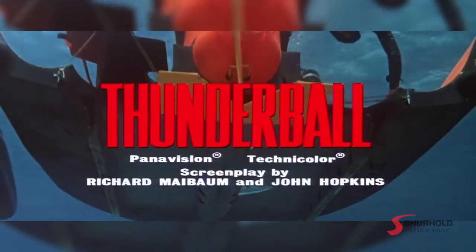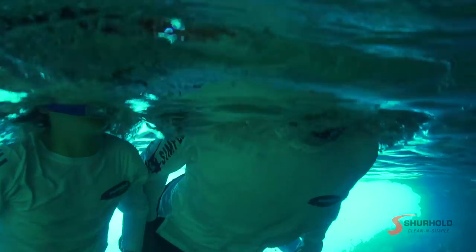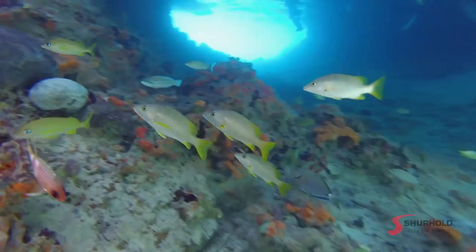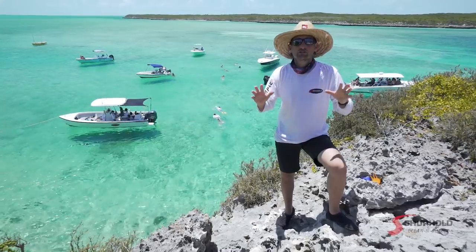They shot some amazing scenes in the caves here. These caves are inside — at low tide it's a pretty easy swim in, and at high tide you're going to have to dive under to get in. Either way, once you're inside, you've got amazing amounts of live coral, fish, light shafts, and rock formations. It's a snorkeler's dream.